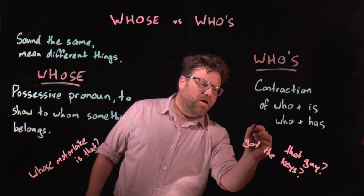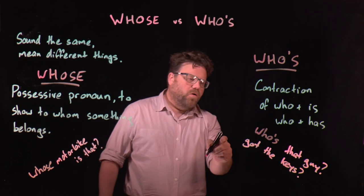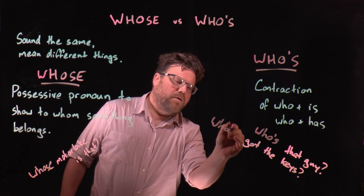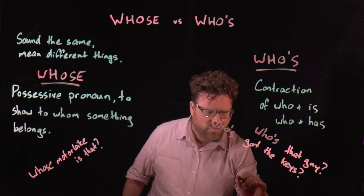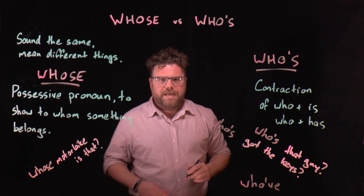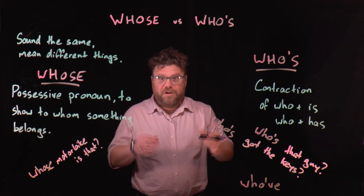As in: who is that guy? So we've got who's that guy? Or who has got the keys would become who's got the keys? You can also contract the word who and have, and you get the separate word who've, as in all the students who've finished their homework can go early for lunch.